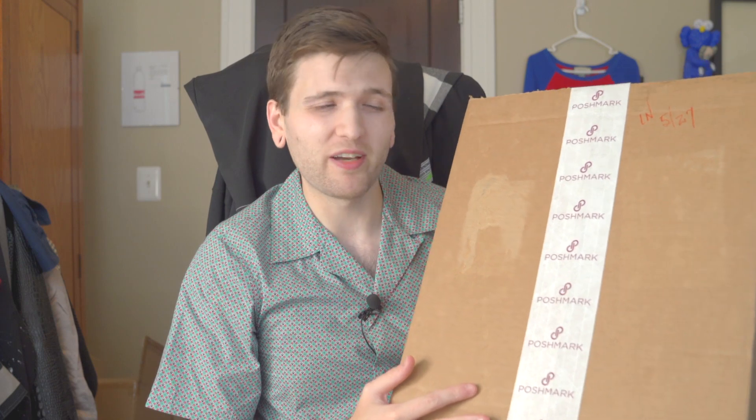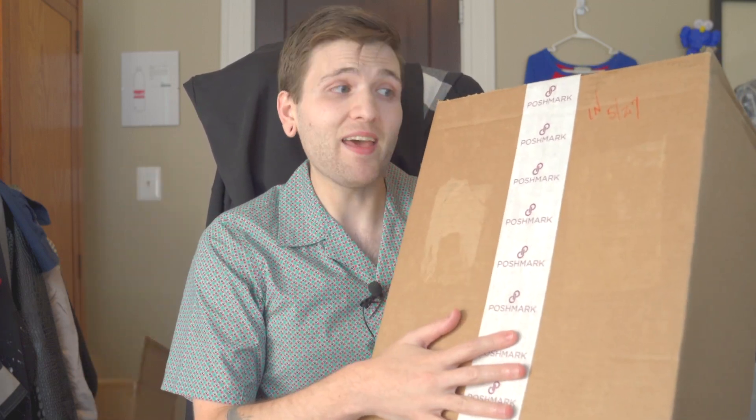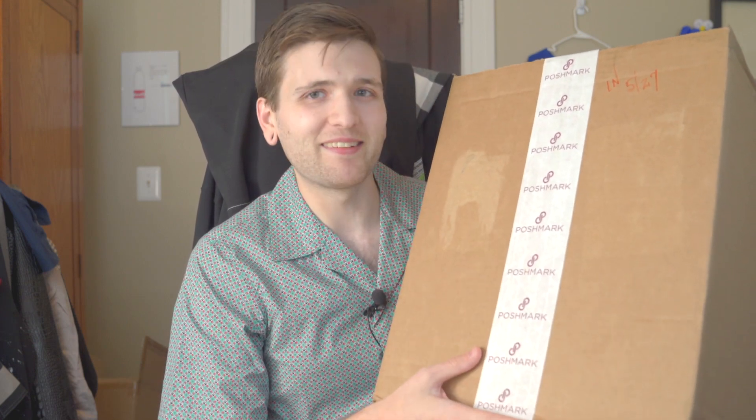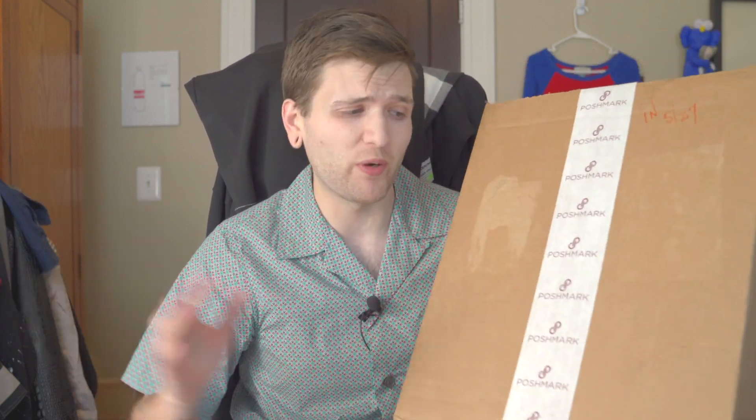I usually would not advise this — Poshmark is really sketchy overall for high-priced items, there are fakes everywhere. But one thing a lot of people don't know is that for purchases over a certain amount, Poshmark authenticates it for you. The item first gets shipped to Poshmark where they supposedly authenticate it, then send it off to the buyer. I bought this backpack really cheap, expecting it to possibly fail authentication, but Poshmark said it was real.